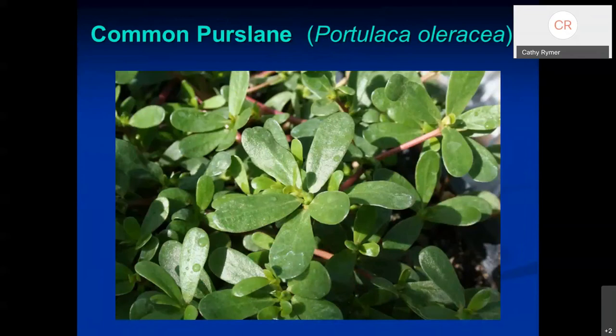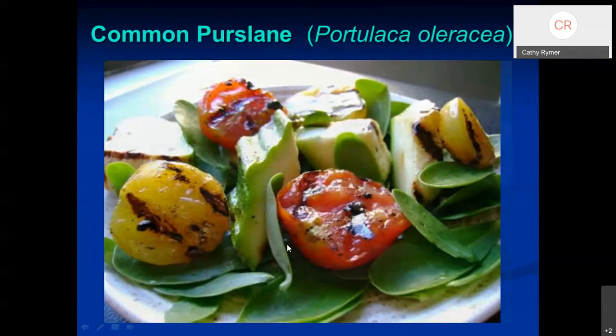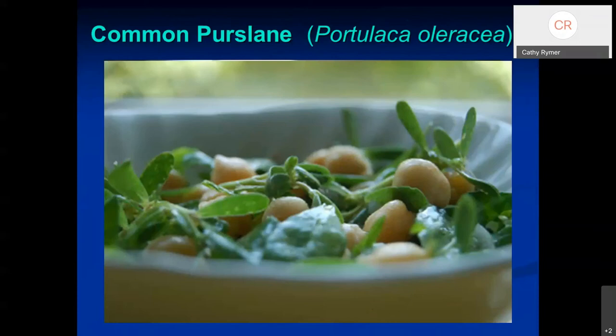In summertime, purslane is a common weed with fleshy leaves that grow low to the ground. There are two varieties — horse purslane and common purslane; the common one is the edible one. Drizzle them with olive oil and put them in a salad with grilled tomatoes or even garbanzo beans. They have a little bit of a spinach flavor.